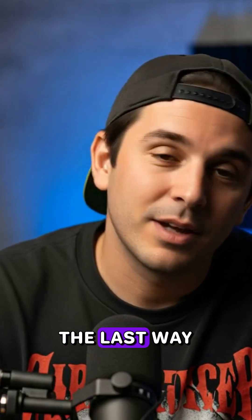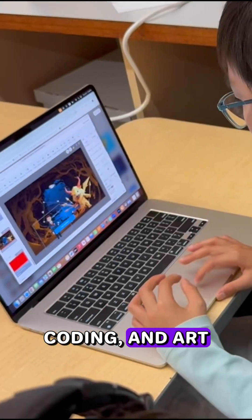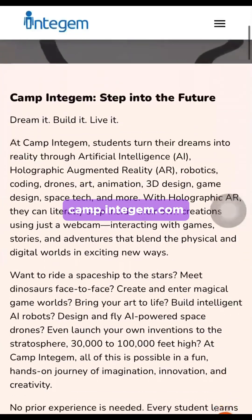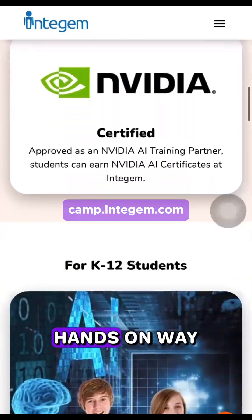Before I share the last way, if you'd like to learn more about robotics, AI, drones, coding, and art, check out camp.integem.com. These classes can help you practice learning in a fun, hands-on way.